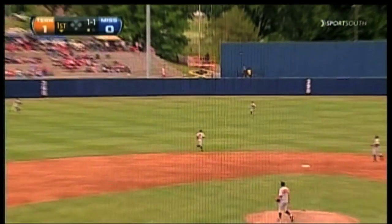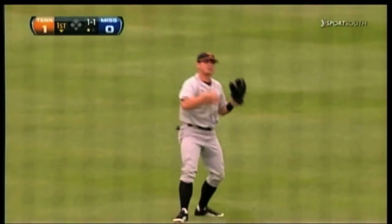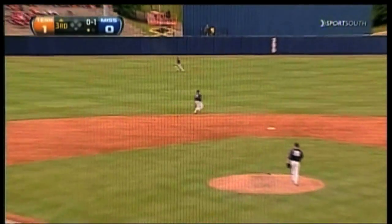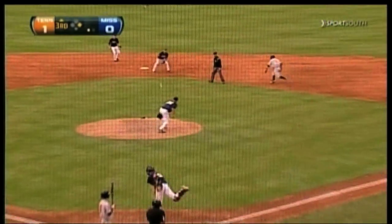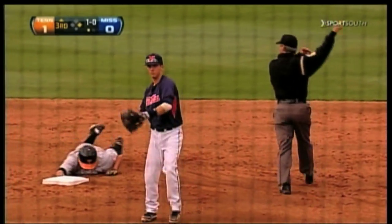There's a flare to center field and another diving catch made by Chris Fritz. And he'll do it — base hit to center. Maddox is caught in between first and second. They throw down and he's safe — slid around the tag.